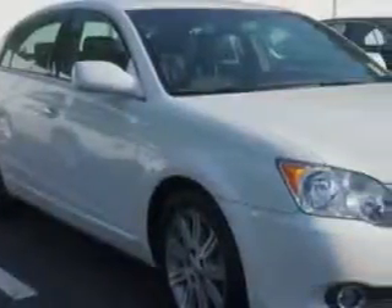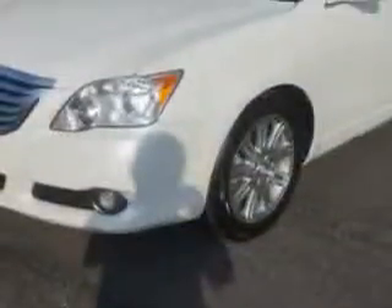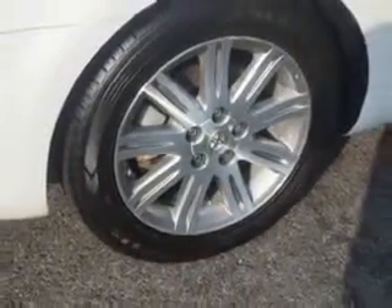Check out this Blizzard Pearl 2010 Toyota Avalon, equipped with a 6-cylinder engine and an automatic transmission. Enjoy an impressive 28 miles to the gallon on this great car with features like,